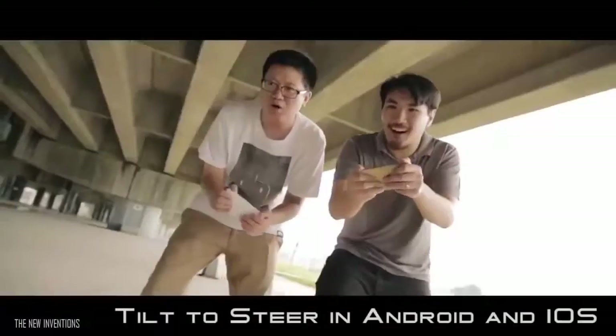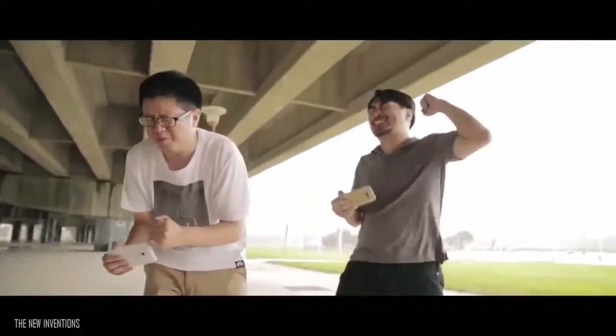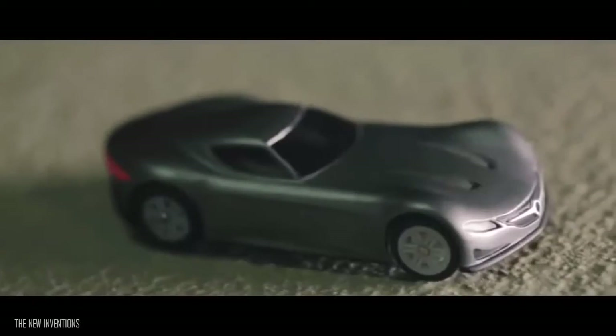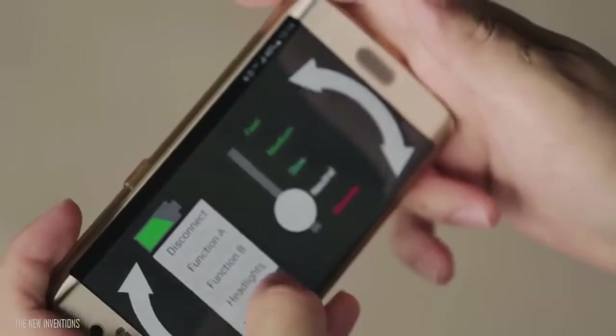Our minicar is the smallest RC car in the world with proportional steering. It even has working headlights, brake lights, and turn signals.